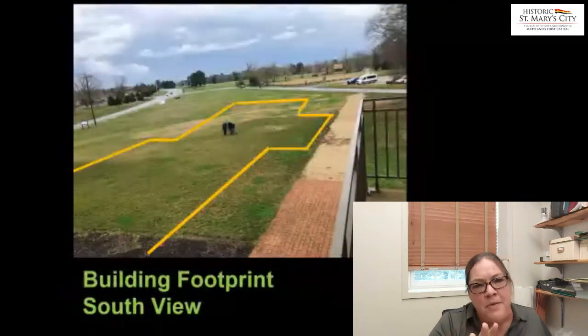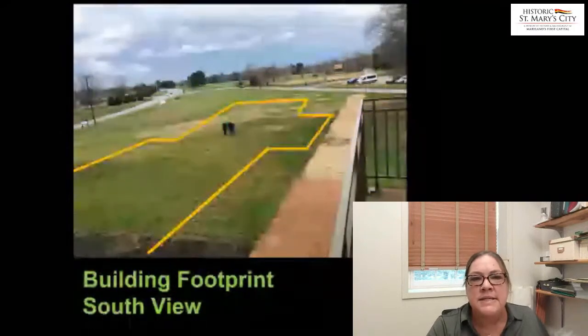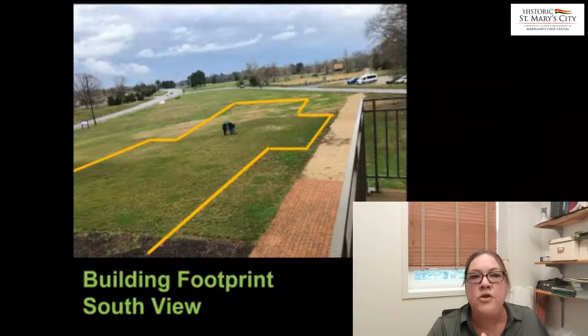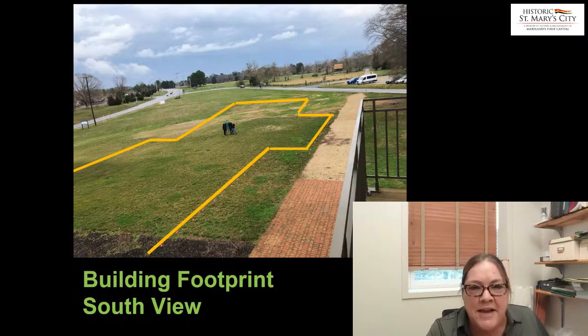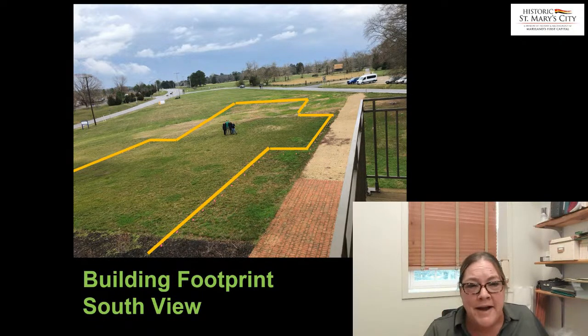To give people a general sense, this is a view looking south of where the new building is going. The team is standing where the visitors will come in and be met by our visitor services staff, and there's going to be gallery space and a small auditorium. We're pretty excited about getting that gallery together. This is an artistic rendition looking northward.